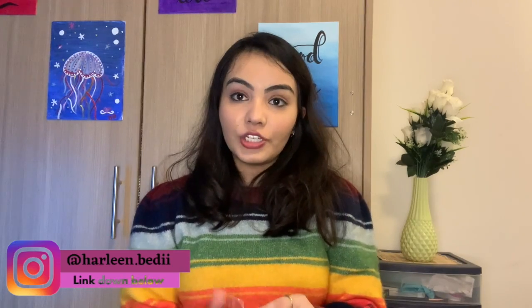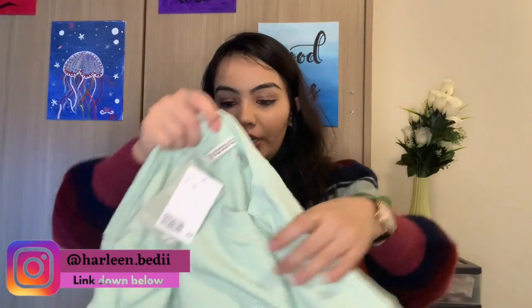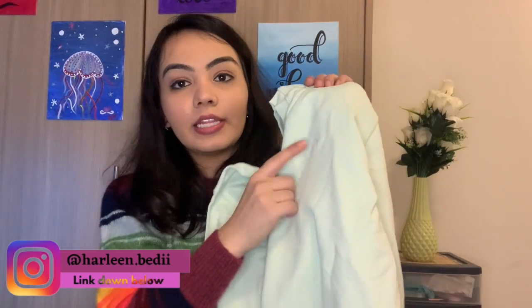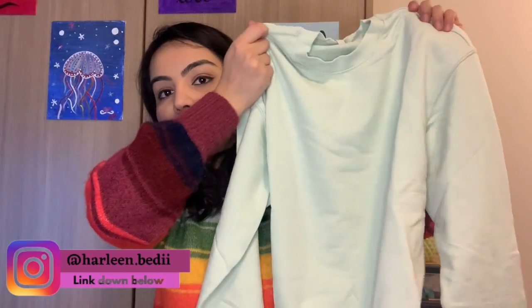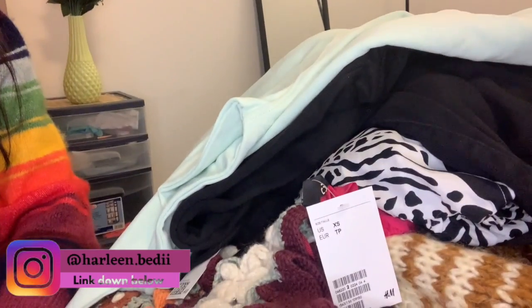The next thing I ordered are these plain black joggers. As I mentioned in my packing video, joggers and sweatpants are a must — that's what you'll be wearing the most at university. You can easily wear joggers anywhere. I also got this sweatshirt from H&M with embroidery that I love. The joggers were $20 and the sweatshirt is only $15.